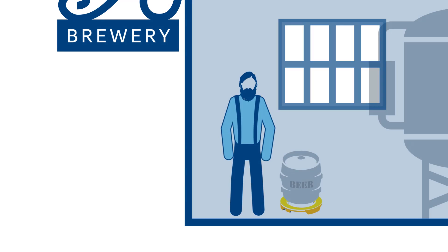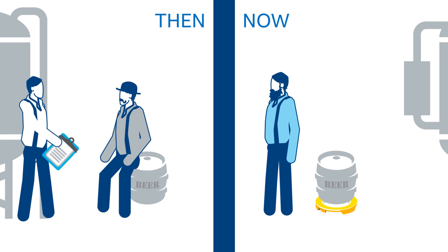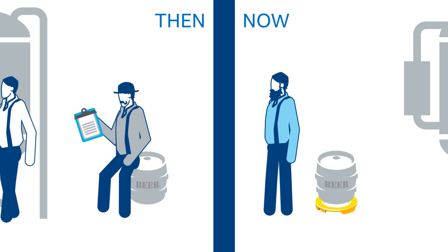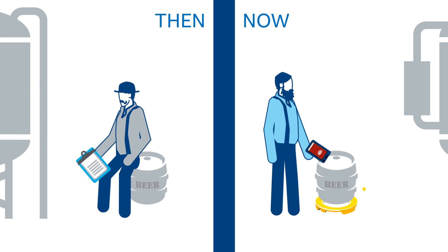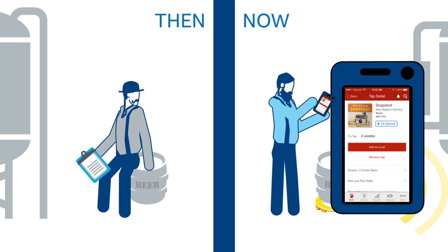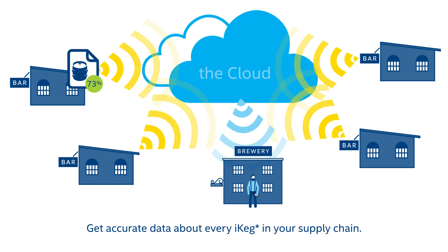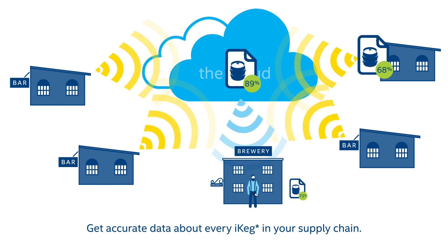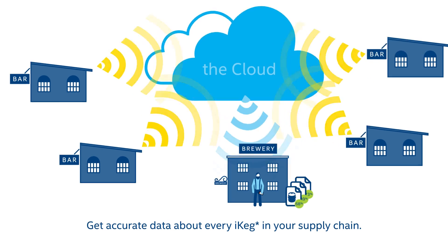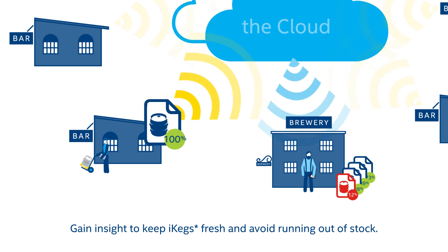But the biggest iKeg benefits are experienced by the brewer. In the old days, their sell-through data was typically three months old by the time they received it. That made it impossible to spot trends and correlations in any kind of timely manner. With iKeg, they get accurate data about what's happening with every keg right now, across the entire supply chain. And they can use that insight to ensure their beer stays fresher while minimizing costly out-of-stock occurrences, enabling them to increase keg velocity and tap handles.